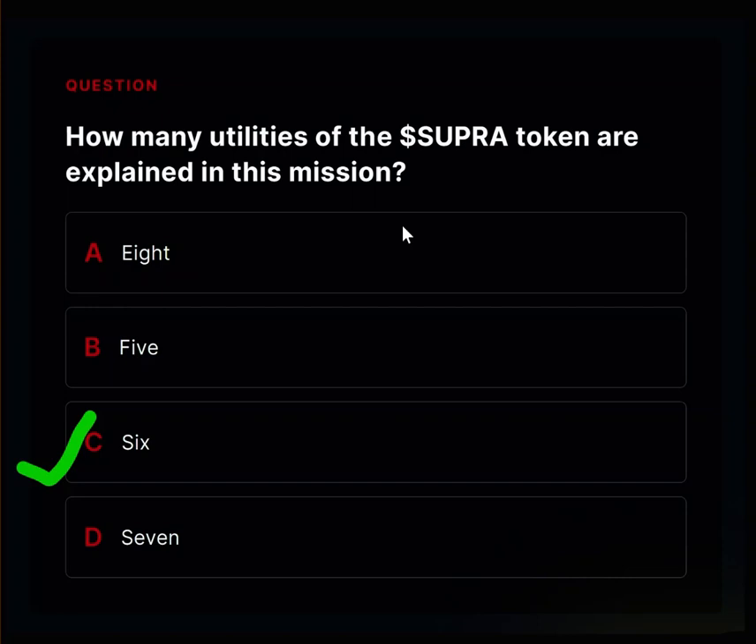How many utilities of the Super Token are explained in this mission? In the Supra Mission 21, there are six utilities of the Super Token. The first is a staking token — you can lock up Super Tokens to help keep the network secure and get rewards for doing that, as Supra is the native token of the Supra blockchain.